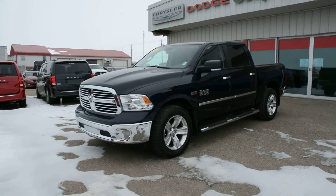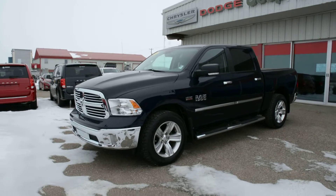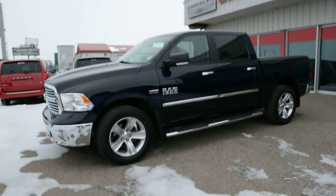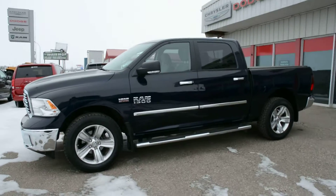Hey everybody, Brittany here over at Bonneville Dodge. I just wanted to show you this pre-owned 2013 Ram 1500 SLT we have here on the lot. We're just going to take a quick walk around this unit today to show you some great features and options of this model.